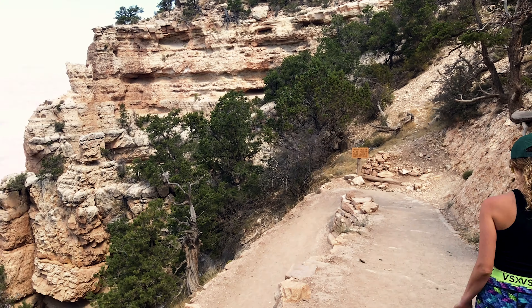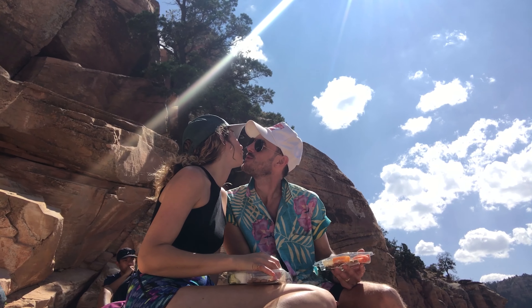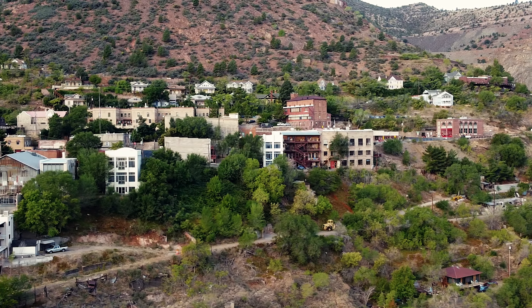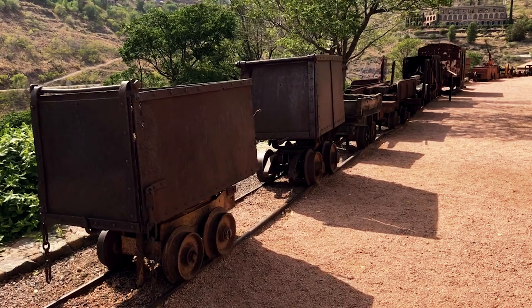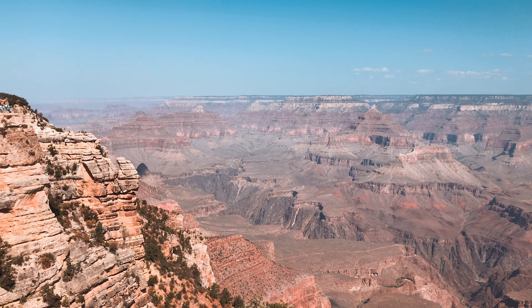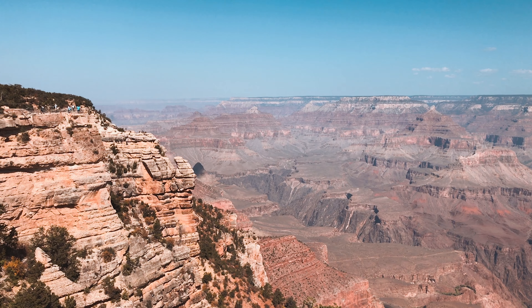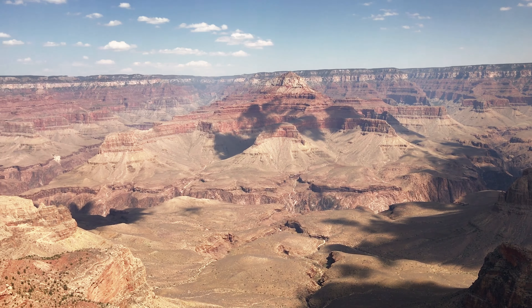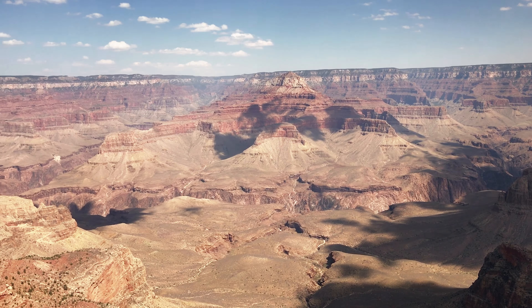Our stay at the Under Canvas Resort and day-tripping to the Grand Canyon was epic, full of adventure, and recharged our souls. To finish up our honeymoon journey, next we're headed to the Wild West to the old mining town of Jerome — you won't want to miss it. If you like this video, please give us a thumbs up and subscribe to the channel. Until next time, thank you so much for watching, and we'll see you soon.